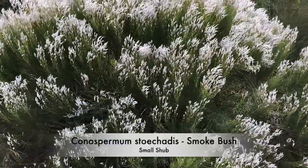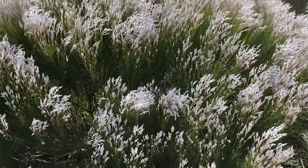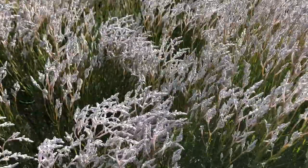Conospermum stochiatis is one of a number of plants commonly called the smoke bush, widely grown for the cut flower industry and very popular in Japan.